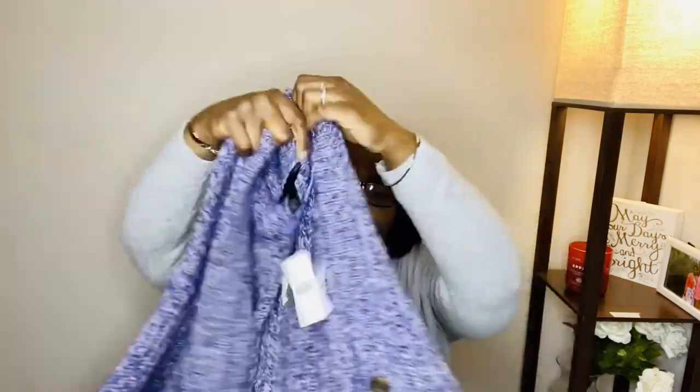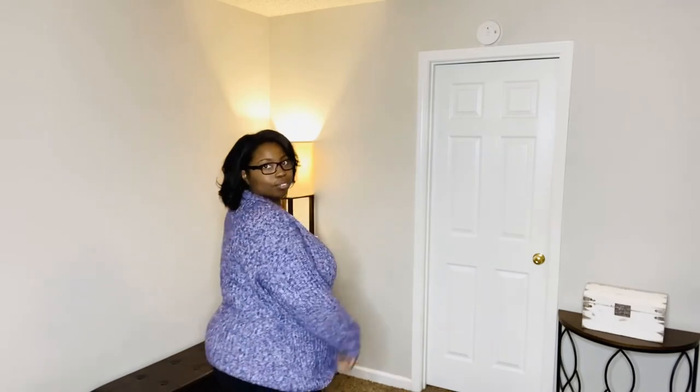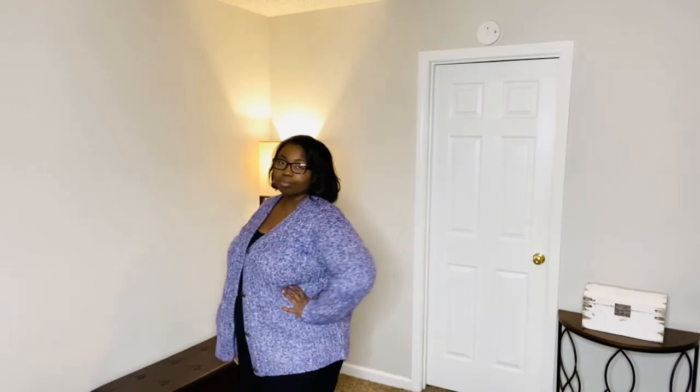The next sweater I got from Lane Bryant is this purple one. It's really really thick and it's a mix of purple and white — so cozy. When I saw it I thought I could just wear this around the house. I have it on with black leggings and a black top, and it looks perfect. You can throw it on with tennis shoes, boots, or cozy slippers. A white t-shirt with jeans and boots would also look great.